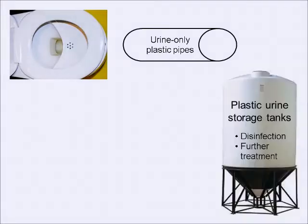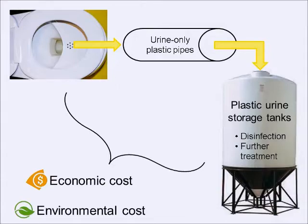...and plastic urine storage tanks. The pipes convey urine from all of the toilets within a dormitory to a storage tank outside of the dormitory. Urine storage allows for disinfection and further urine treatment. This new equipment has both an initial economic and environmental cost.